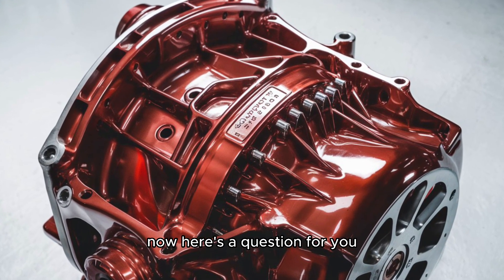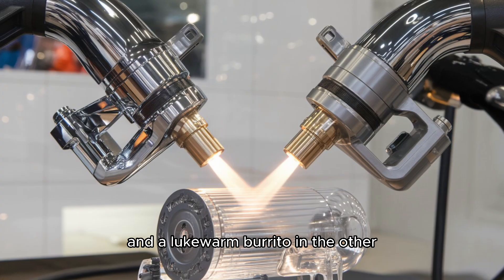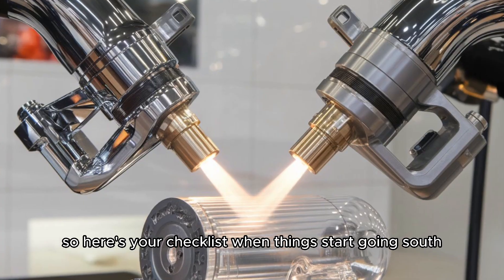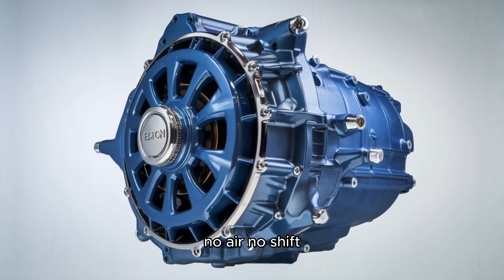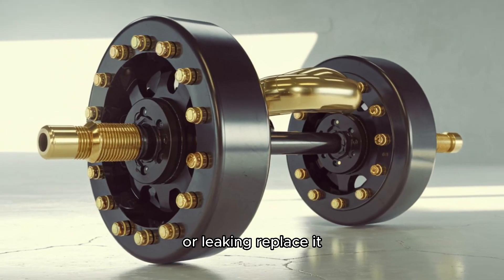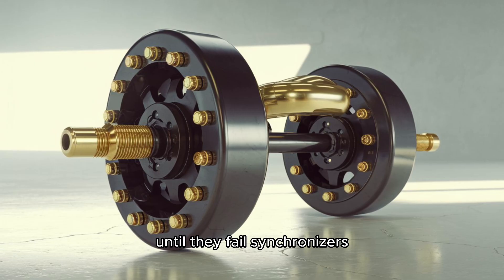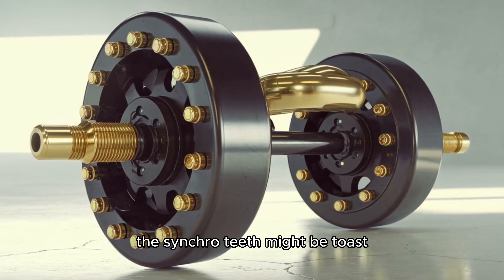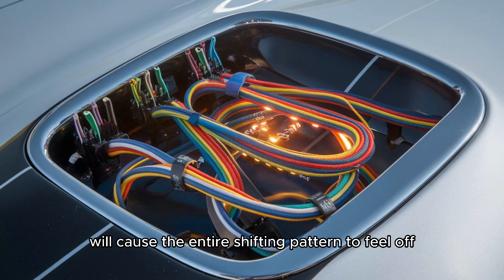Here's your checklist when things start going south. Air supply: is the range splitter getting full pressure? No air, no shift. Range valve: sticky, slow, or leaking? Replace it — they're cheap and easy. Shift knob internals: the little parts that never get attention until they fail. Synchronizers: if it grinds every time you downshift, the synchro teeth might be toast. Clutch adjustment: a misadjusted clutch will cause the entire shifting pattern to feel off.